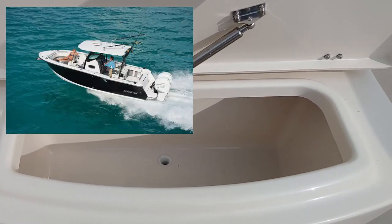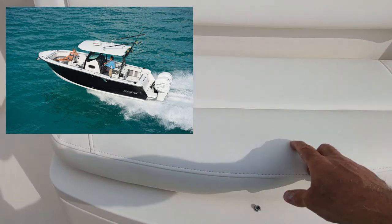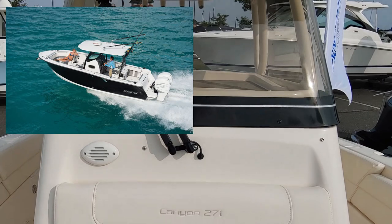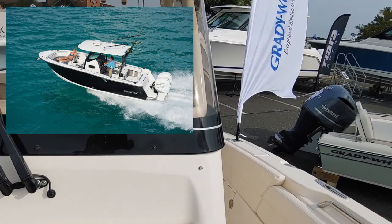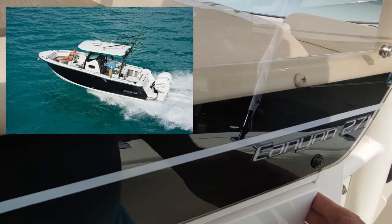Another live well. Like I was taking a look at the Blackfin — it's almost the same price as this and you get a lot more boat.